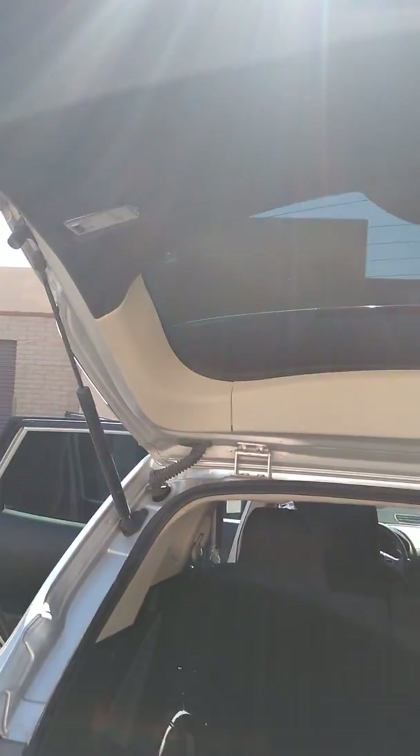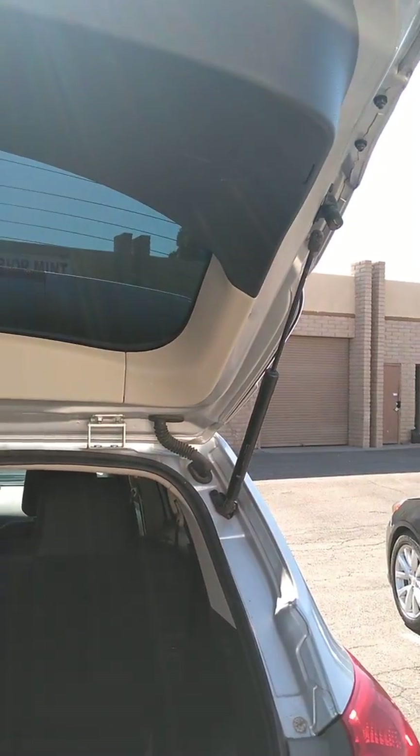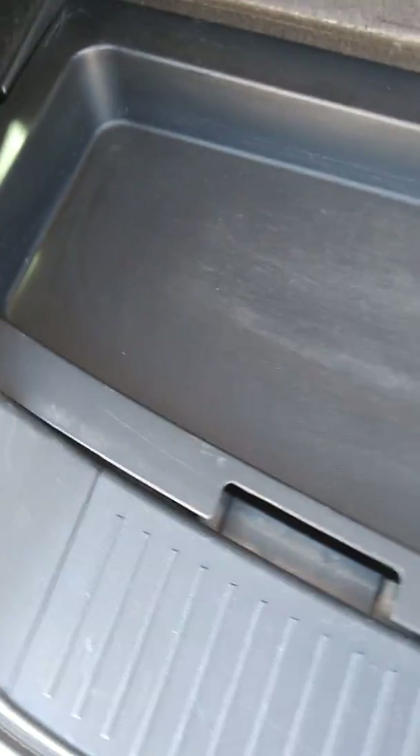The lift gate works great, both struts for the lift gate are in excellent shape. We've got the Rogue trunk mat as well, and when that folds up you have an additional trunk liner which then again lifts up giving you additional storage.